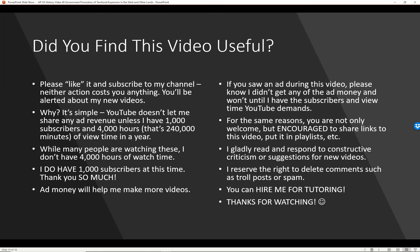Did you find this video useful? Please like it and subscribe to my channel — neither action costs you anything, and you'll be alerted about new videos. YouTube doesn't let me share any ad revenue unless I have 1,000 subscribers and 4,000 hours — that's 240,000 minutes — of view time in a year. You are also welcome and encouraged to share links to this video or put it in a playlist. I gladly read and respond to constructive criticism or suggestions for new videos.